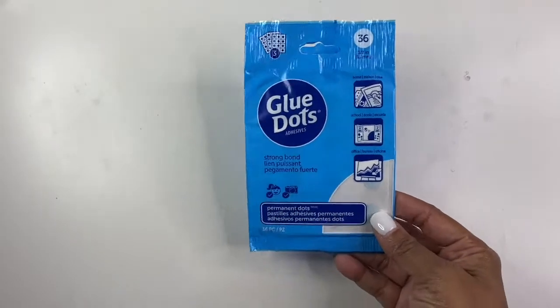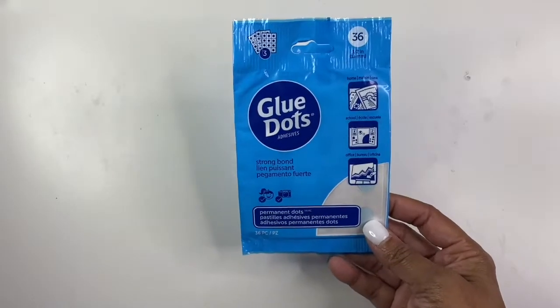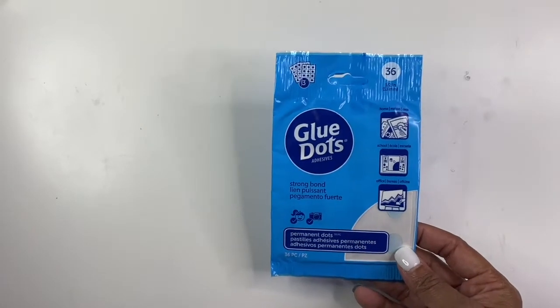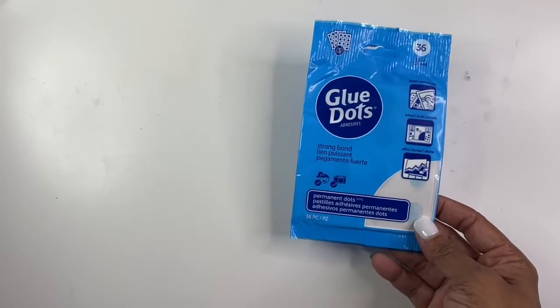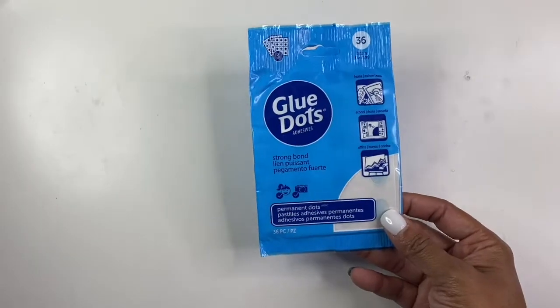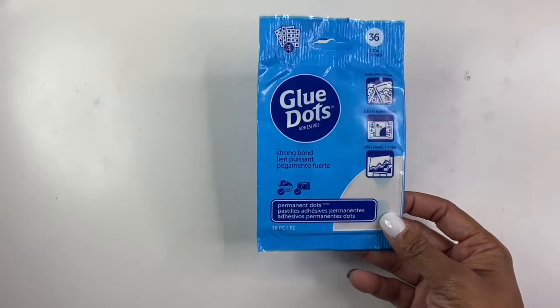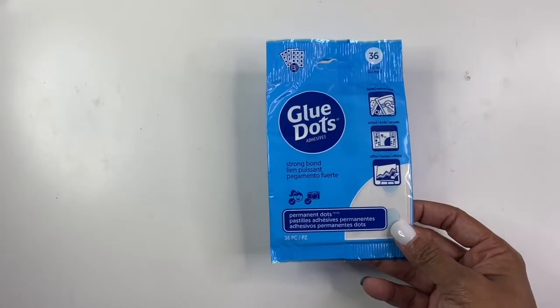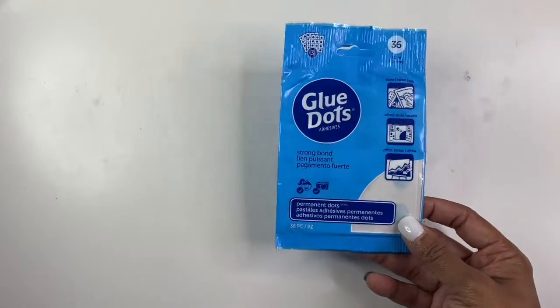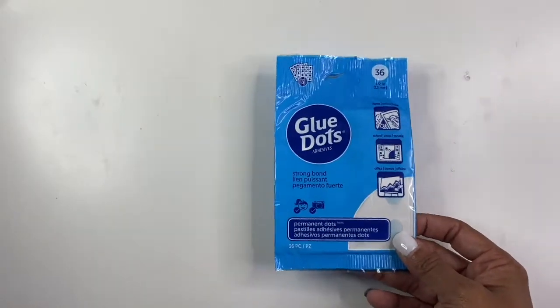In terms of DIY things, I found these glue dots, which I absolutely love. They are so good for just sticking things together without having to pull out your adhesive runner or even regular glue. If you have not tried glue dots, be sure to go pick some up — I really, really like them, especially for cards when you're gluing on those smaller pieces.